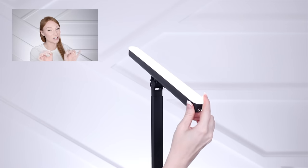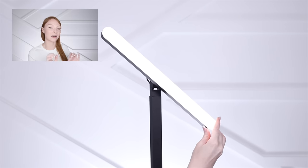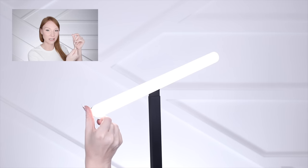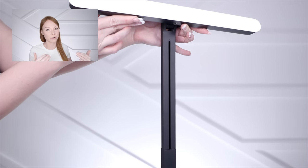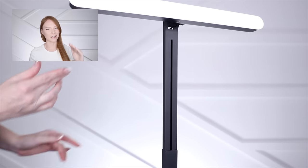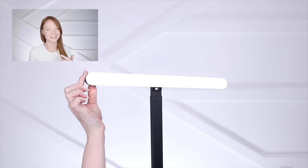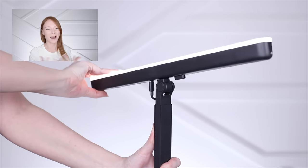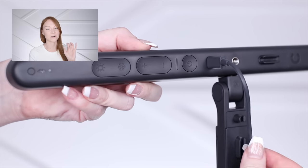I cannot stress enough how nice it is that the height goes up and down so easily. A lot of lights have a stand where you have to click each one to lock it in. This one you literally just pull it up and push it down — that's it. How easy it is to adjust the height is probably one of my favorite things, along with the fact that the whole thing moves and the buttons are right there with different light adjustments.